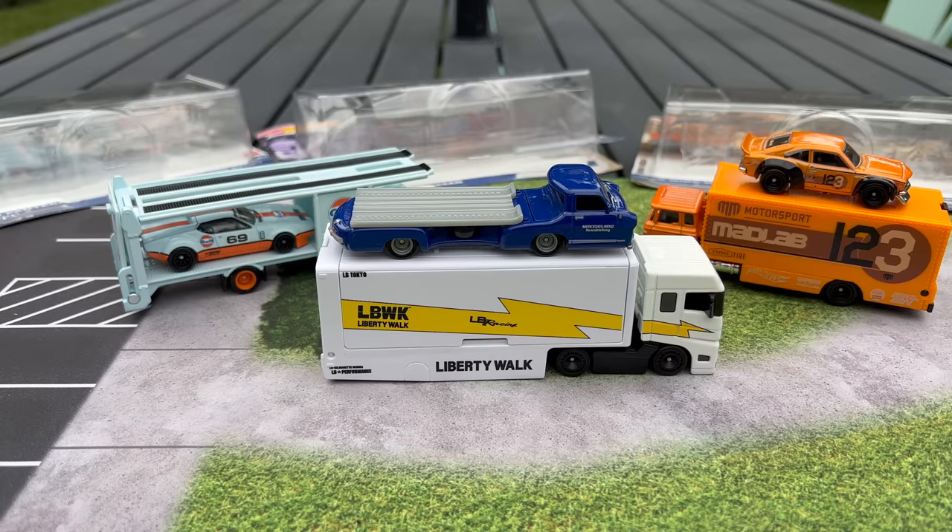You guys tell me what you think — which one's your favorite. That Liberty Walk is going to be gobbled up. Thanks everybody, bye.